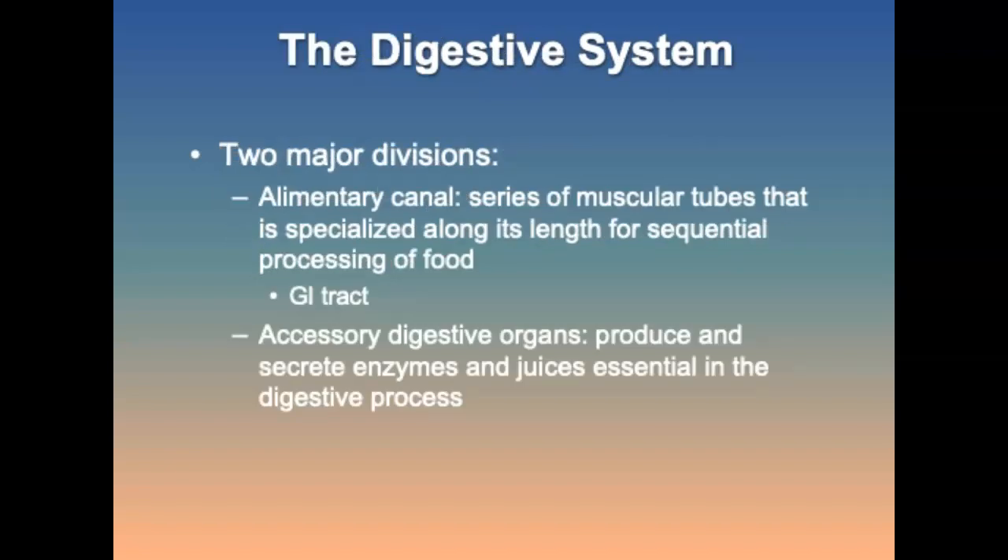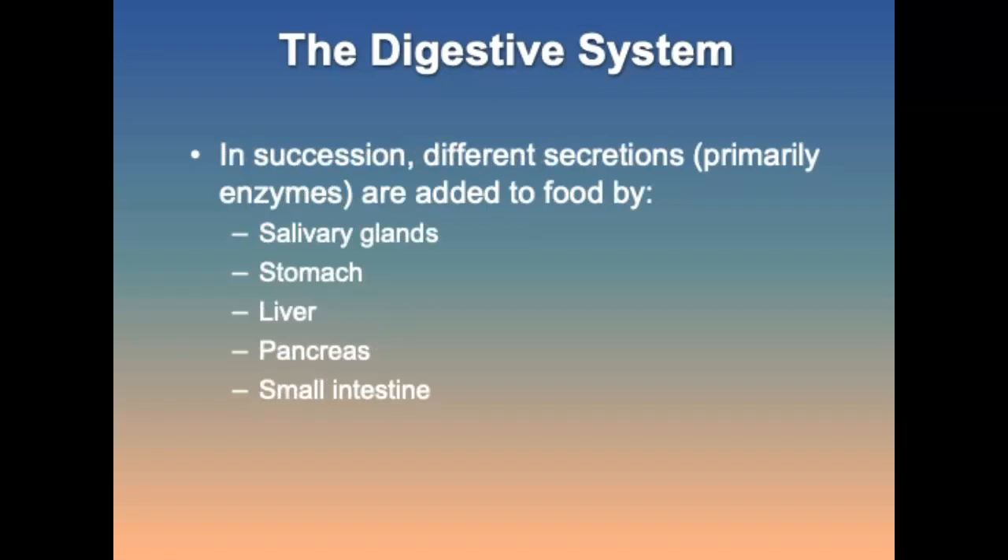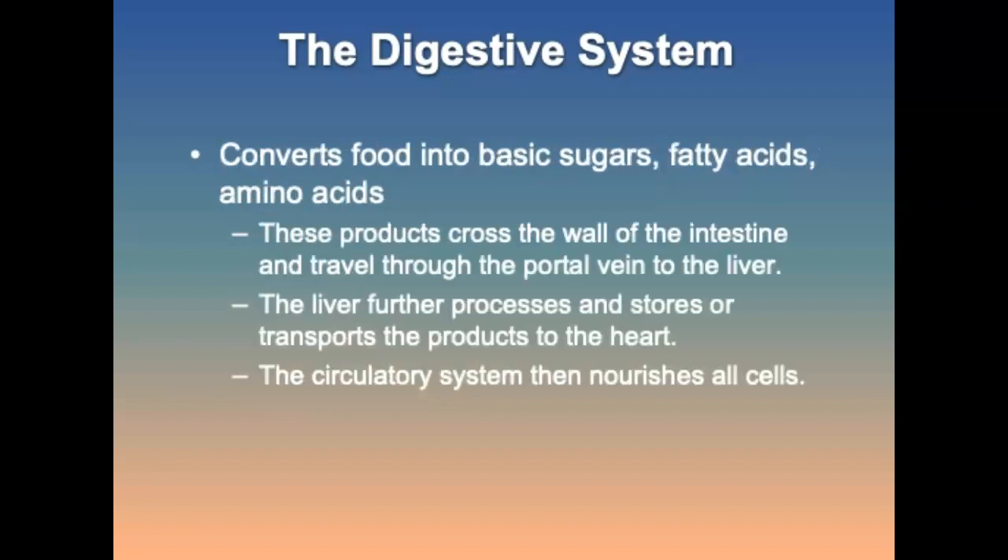The digestive system includes the alimentary canal — a series of muscular tubes that specialize along their length for processing food — and the accessory digestive organs, which produce enzymes and juices essential in the digestive process. Functions of the digestive system include ingestion, mechanical processes, digestion, secretion, absorption, and excretion. Secretions from the saliva glands, stomach, liver, pancreas, and small intestines convert food into basic sugars, fatty acids, and amino acids, which are carried through the portal vein to the liver and then transported to the heart and distributed via the capillaries to nourish body cells.